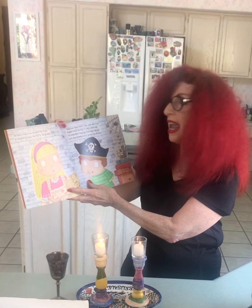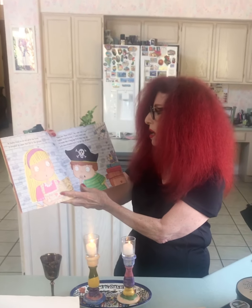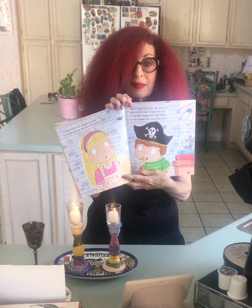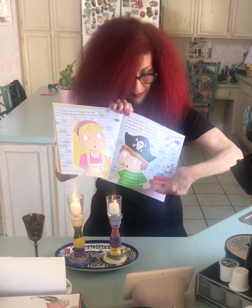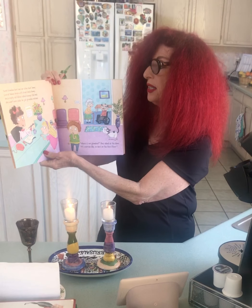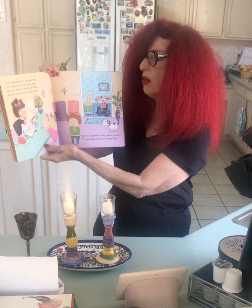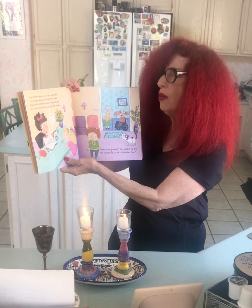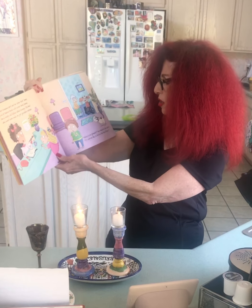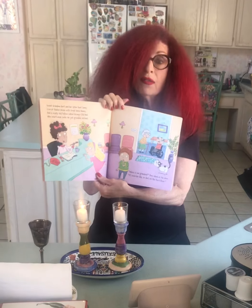Sophie tried turning it every which way. It looks like a language from long, long ago. Let's show Grandma Gert — I'm sure she will know. Sweet Grandma Gert and her sister Aunt Jenny live at Shalom House with Great Uncle Benny. And a crusty old fellow called Grumpy Old Ned who won't ever smile — he just grumbles instead. Where is our grandma? They asked at the door. It's exercise day, so she's on the third floor.